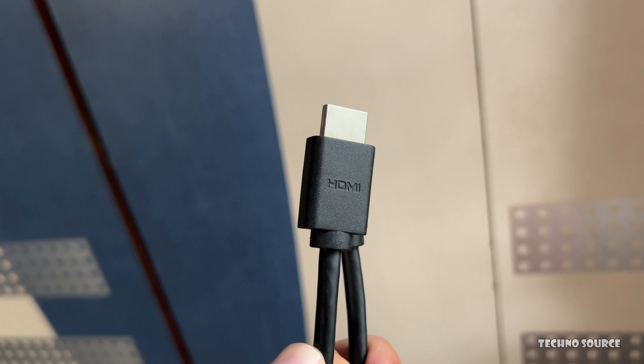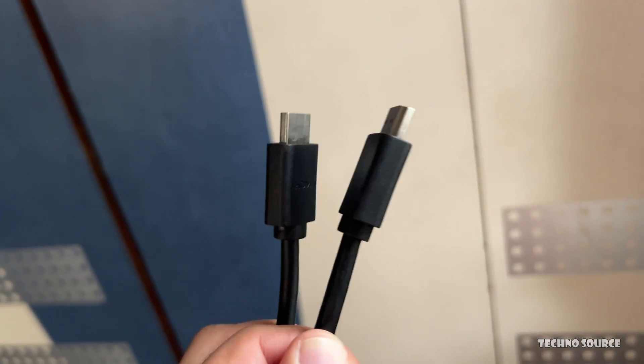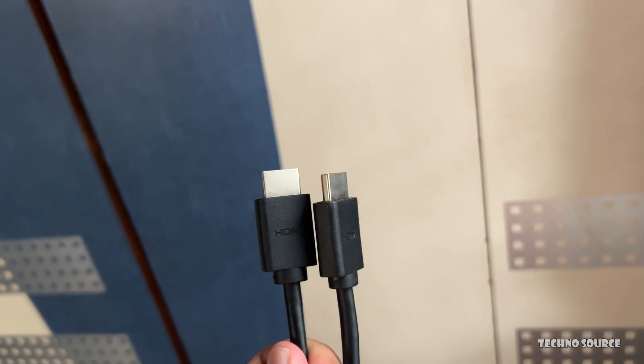We hope this helps you understand the exciting world of HDMI 2.2. If you found this information helpful, please give this video a like, share it with your friends, and subscribe to our channel for more tech explanations.